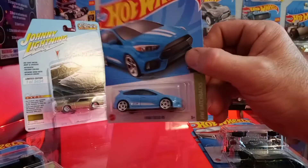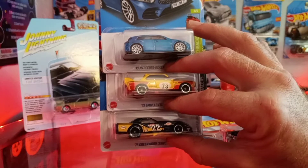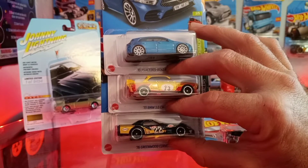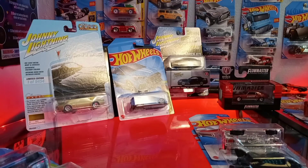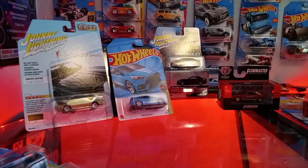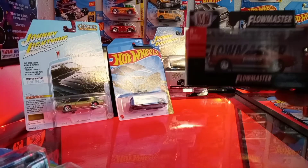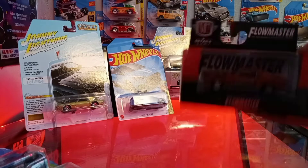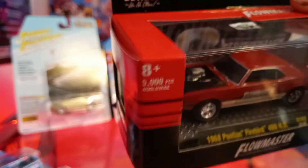We picked up a few extras there — got seconds of those ones. Then we found one at O'Reilly's today — it's a 1968 Firebird, pretty cool.